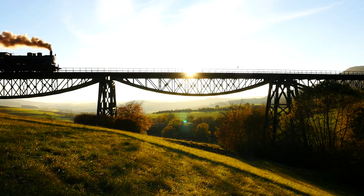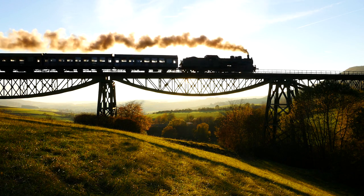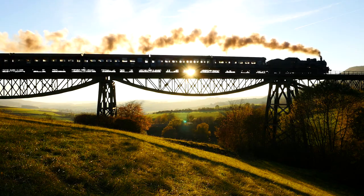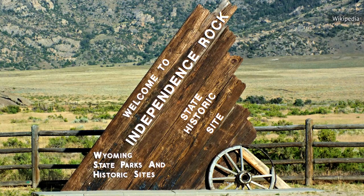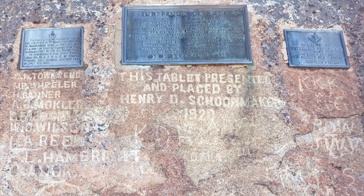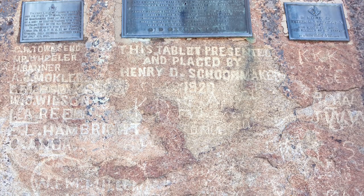Eventually, the establishment of westbound railways eliminated the need to trek through the Oregon Trail, essentially ending the use of Independence Rock as a route marker. In 1961, the rock was designated a National Historic Landmark, and a footpath now surrounds it. Several exhibits tell the story of the trails and the people that undertook the dangerous journey west.